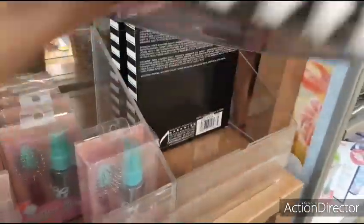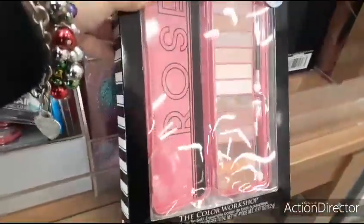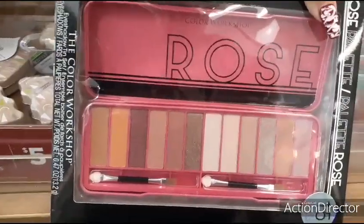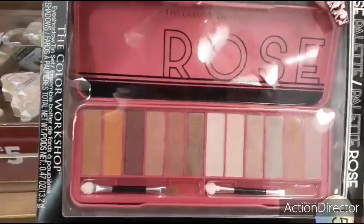I don't think this is $5 — I'd be very surprised if it was. But it is here with the $5 sign, so maybe it is. This is a rose palette — that is a really nice present for $5. It's a metallic, and of course I'm loving the black and pink. Very, very pretty.